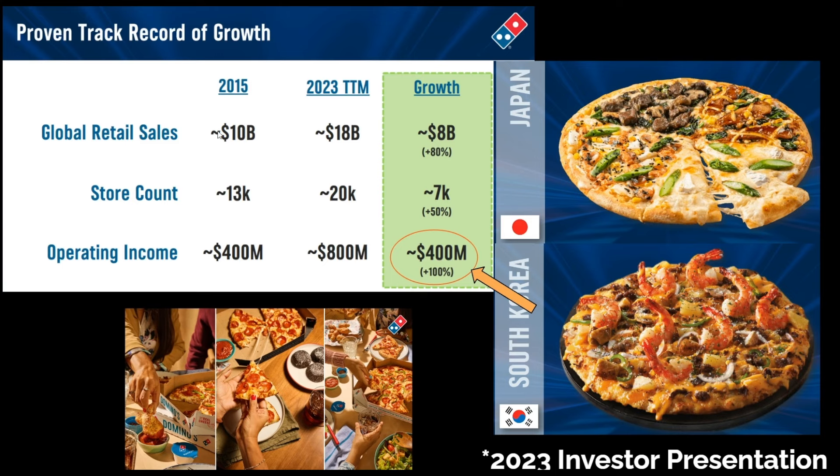Just look at how quickly Domino's is expanding. Back in 2015, their global retail sales was about $10 billion. And as of 2023, in the trailing 12 months, $18 billion — that's an 80% growth rate. And when you look at their operating income, they went from $400 million to $800 million. And if you think Domino's in the US tastes the best — if you go internationally, like to Japan or South Korea or Taiwan, the toppings that they put on their pizza seem a little wild, but they taste a lot more delicious than you could ever imagine.